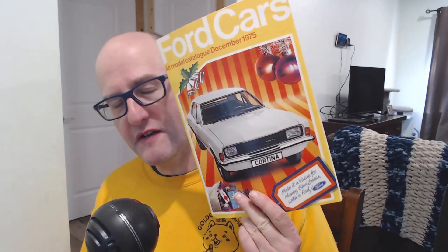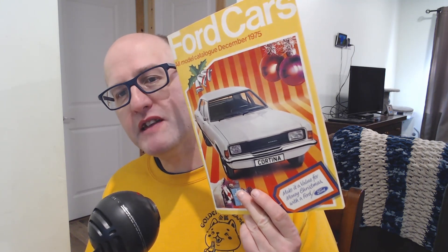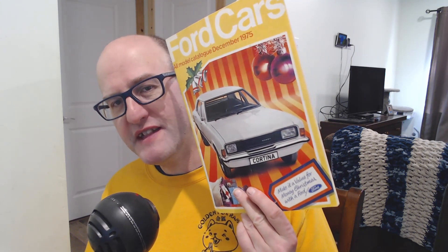Hello and welcome to Quarterlight, your car brochure channel. In today's episode we'll start a new Christmas series for the Ford cars brochure December 1975, starting with the Escort.